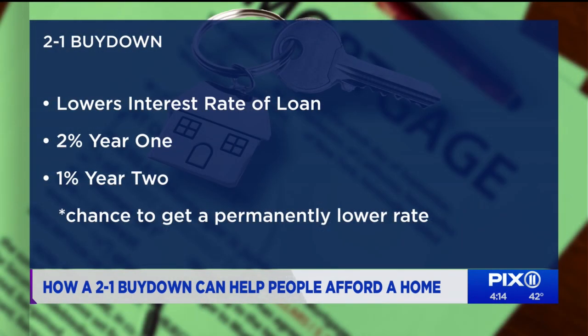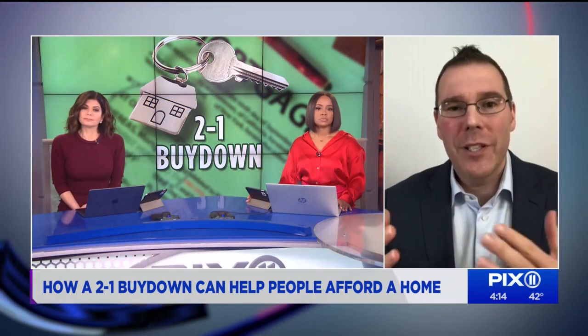There's also now a 3-to-1 buy down, which works the same way, but it lowers your rate 3% the first year, 2% the second year, and 1% the third year. The idea is that in two or three years interest rates will be lower so you can refinance at the end of the buy down period to a permanently lower rate.